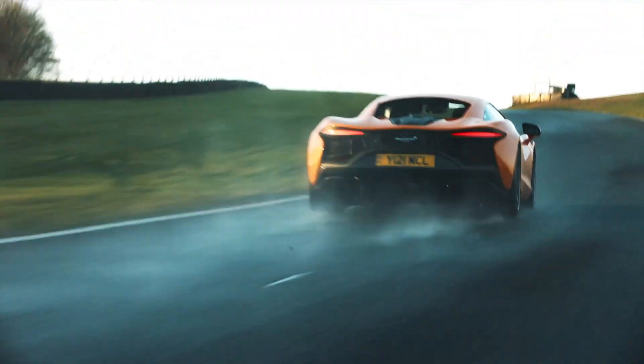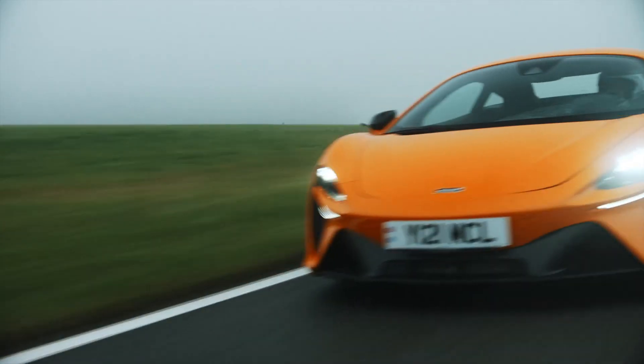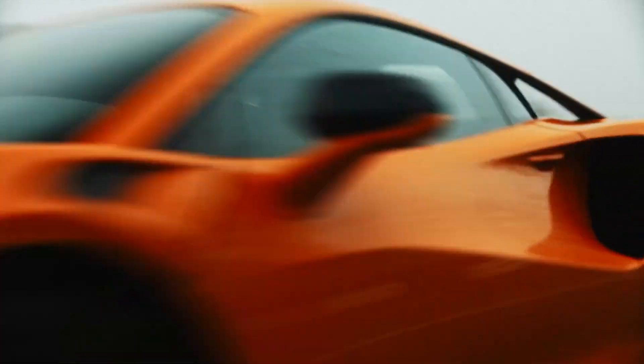This isn't some box-ticking exercise. Our use of hybrid technology was a choice because we wanted to create the most engaging, high-performance supercar we could.